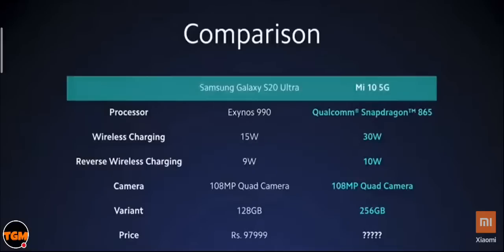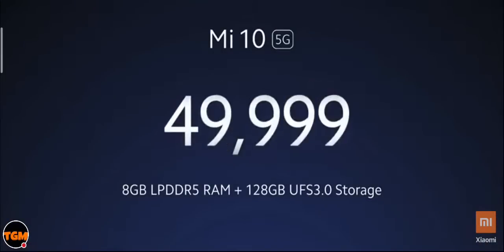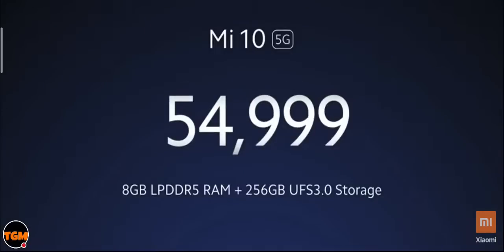Mi 10 has Qualcomm Snapdragon 865 — much better and faster than the Exynos processor on S20 Ultra. It also supports up to 30W wireless charging — much faster than Samsung S20 Ultra. The Samsung S20 Ultra 128GB variant sells for more than ₹95,000. Our China pricing of Mi 10 is 3,999 RMB — which translates to around ₹43,000, and adding 18% GST goes well beyond ₹50,000. We are launching Mi 10 8GB+128GB at just ₹49,999 and the 8GB+256GB variant at ₹54,999.